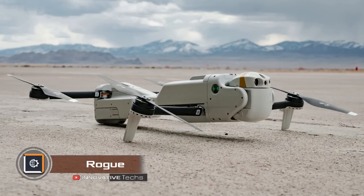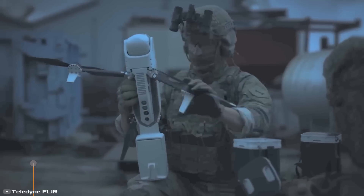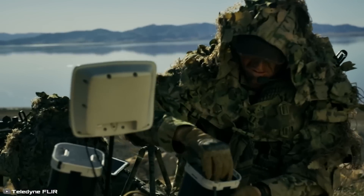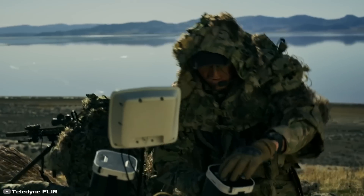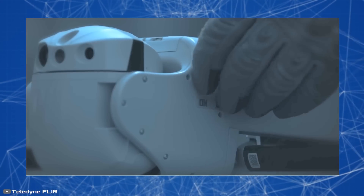Drones themselves are also continuing to improve. The U.S. Marine Corps has received a new modification called Rogue. It folds into a transportable position and fits in a tube on the marine's back. It takes off vertically, weighing 10 pounds, and has a combat payload of one pound.